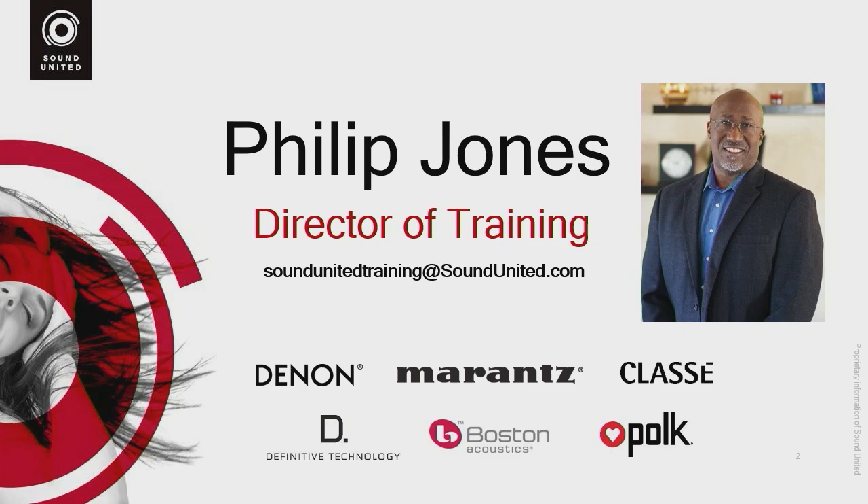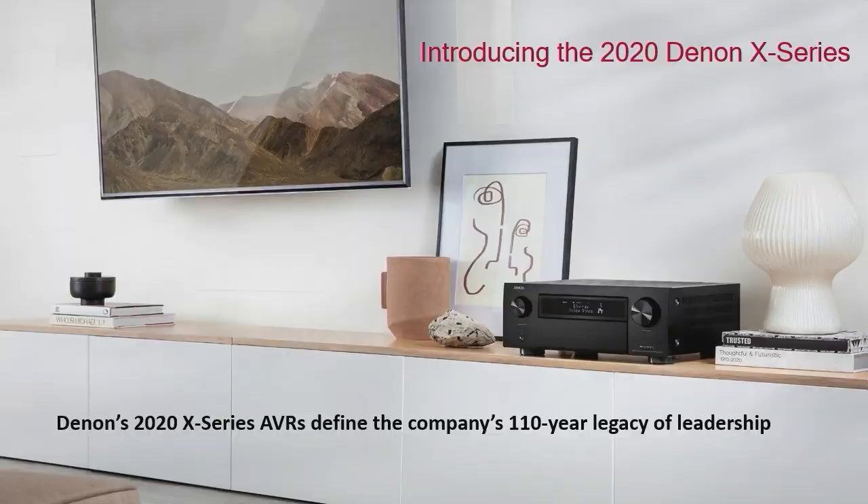Thank you for spending some time with me to talk about the new Denon receivers. My name is Phil Jones, and I am the Director of Training for Sound United. We are introducing four new receivers as part of our 2020 X Series lineup.